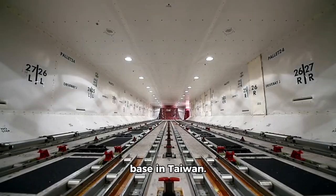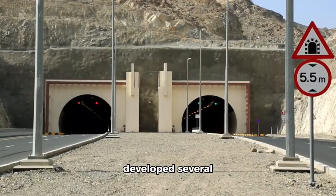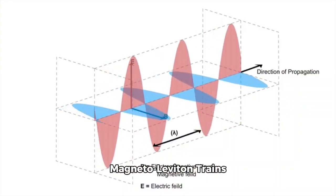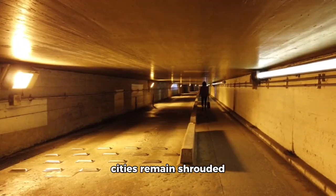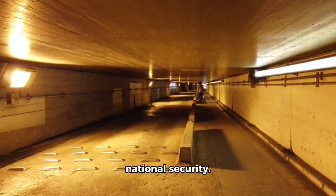Other notable examples include the Chiashen Air Force Base, an underground base in Taiwan, and Iranian Underground Missile Bases — Iran has developed several underground missile facilities. Interestingly, some of these bases are connected by high-speed Magneto-Levitation trains reaching speeds up to Mach 2. These subterranean cities remain shrouded in secrecy, serving as critical assets for national security.